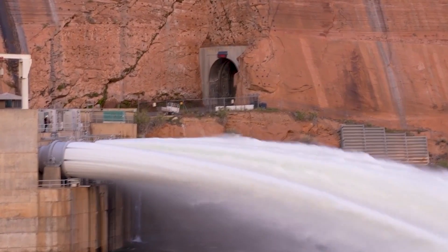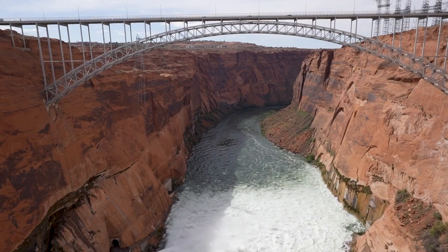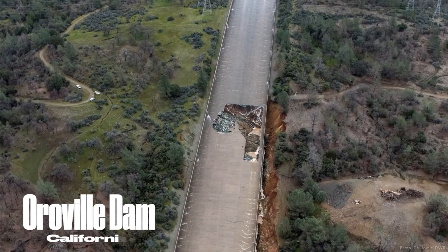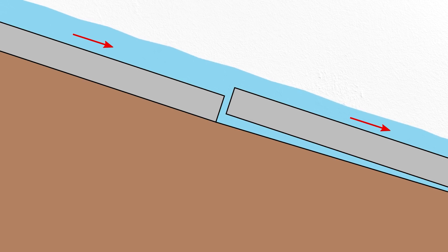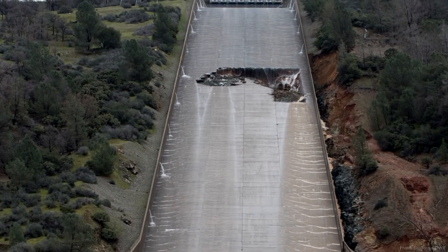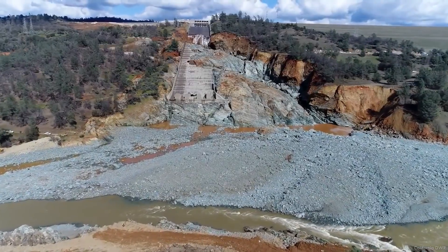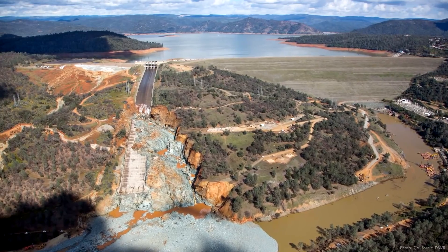As we explore innovative solutions and the necessity of adapting to changing environmental and hydrological conditions, looking back at historical events where similar challenges were successfully managed can be enlightening. One such instance occurred at Oroville Dam in California during February 2017. After a period of heavy rainfall, the dam's main spillway suffered significant damage and the emergency spillway began to erode, prompting the evacuation of over 180,000 residents due to the imminent threat of a catastrophic flood. Engineers undertook extensive repairs and upgrades, including the reconstruction of damaged spillways with reinforced concrete and improved drainage systems. The key takeaway was the importance of proactive infrastructure maintenance and adaptation of dam operations to changing environmental conditions — a lesson directly applicable to Glen Canyon Dam.